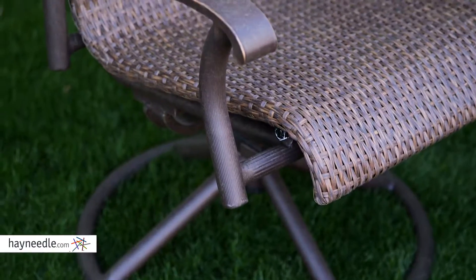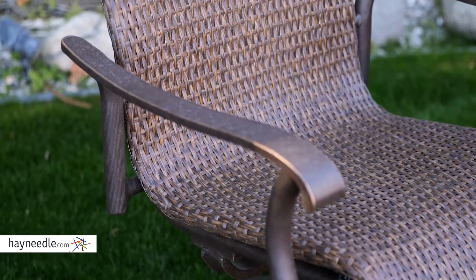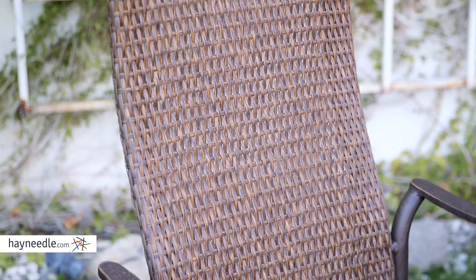The chairs are crafted with a sturdy rust-resistant metal frame, then covered in an extremely durable and fade-resistant flat resin wicker. The wicker is ideal for outdoor furniture as it's weatherproof. Best of all, these chairs swivel — the base is exposed powder-coated metal and creates 360-degree swivel action, as well as a gentle rocking motion.